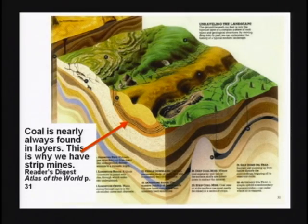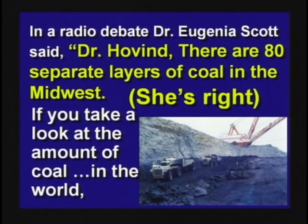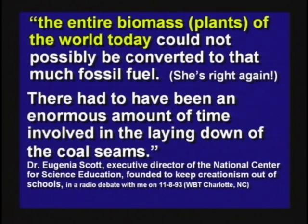Coal is nearly always found in layers — seams — like in Kentucky or Illinois. I debated Jeannie Scott, the president of an atheist organization, and she said there are 80 layers of coal in the Midwest. She's right. She said if you look at the amount of coal in the world, the entire biomass of all the plants today could not form that much fossil fuel — she's right again. She said, 'Don't you see there had to be a lot of time to make all this coal?' No — what there were was big log mats floating during the flood, drifting back and forth with tides and wind, leaving behind debris trails separated by sediments, and you can get 80 layers of coal in one flood.